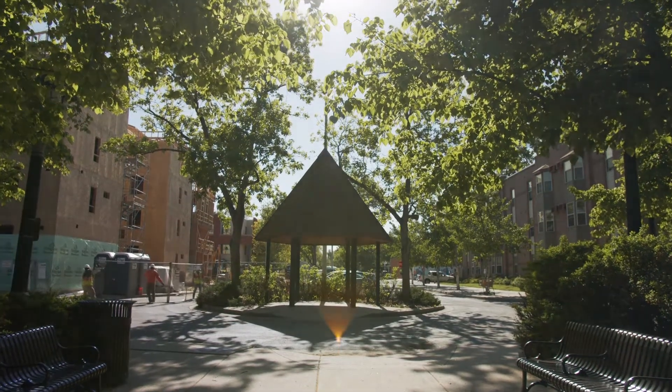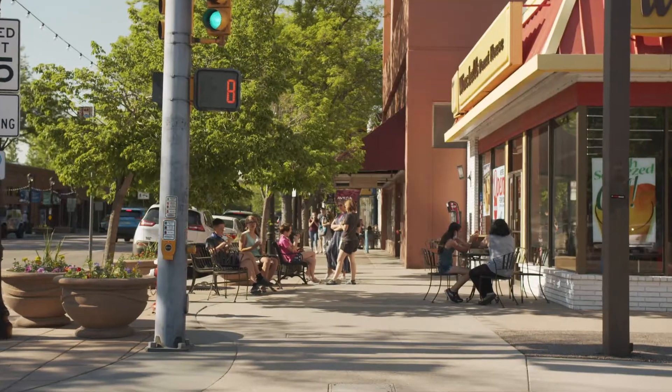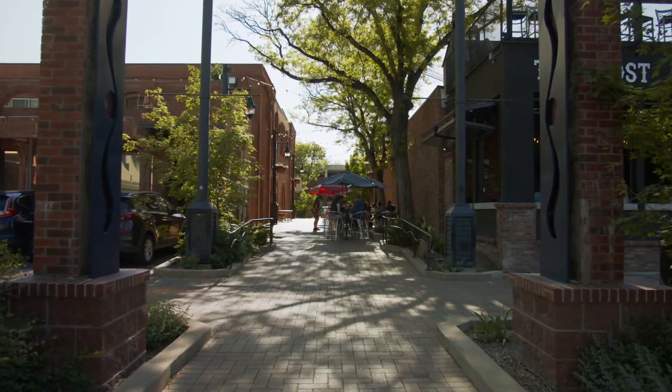And of course, the thriving downtown Longmont area is within walking distance from this home, with an eclectic mix of shops, restaurants, and breweries.